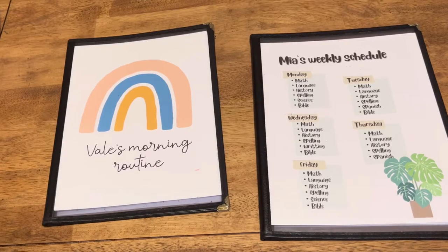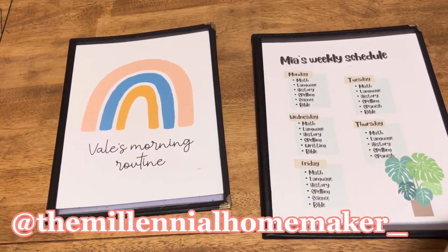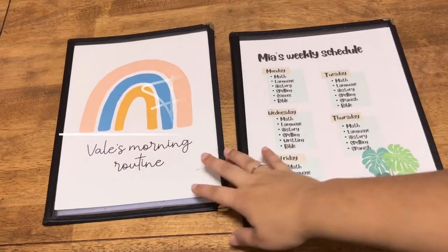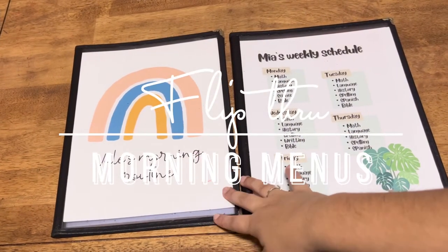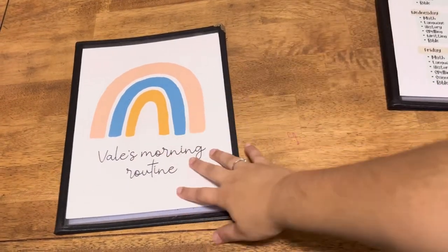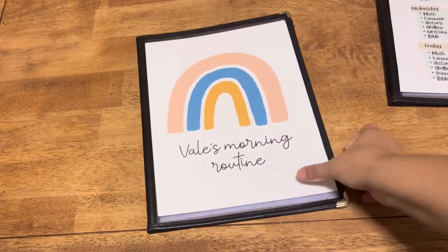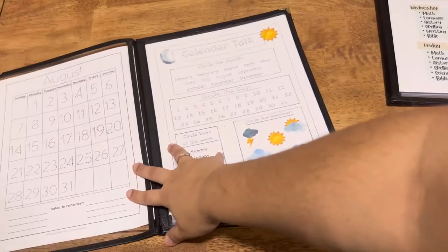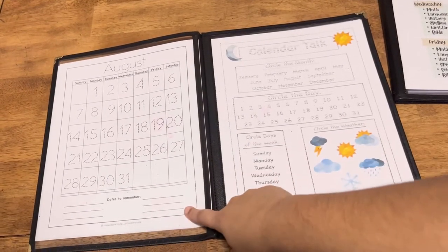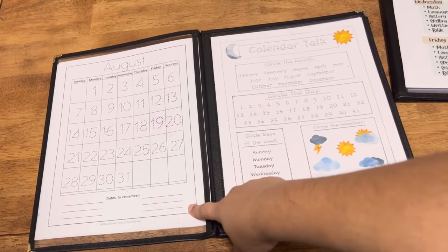Hey guys, welcome back to my channel. I'm Claudia, the Millennial Homemaker. Today you're not going to be seeing much of me, but I wanted to share what we're using for our morning menus. Let's start with my preschooler — this is something we use every single day in the morning. I got this from the Willow Tree Schoolhouse; I'll tag her Instagram and YouTube channel down below.